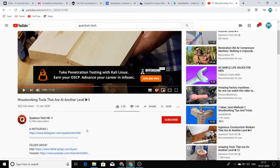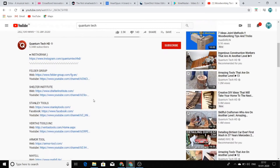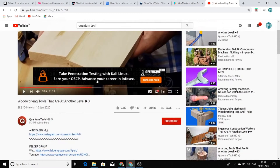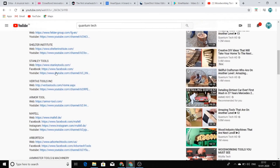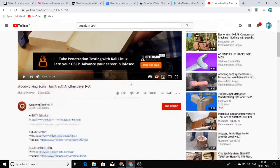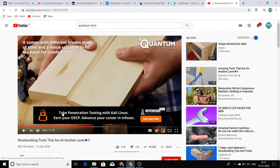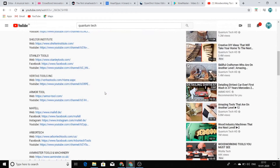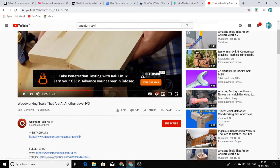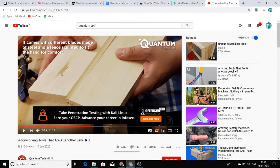What they are doing is going to the websites of these types of machines and downloading videos from those websites. Then they create a compilation combining five to ten videos and give credits to the creators. You can see here they have given credits to all the machine creators, helping them advertise their products to a larger audience. That's why these creators will never give copyright strikes — because Quantum Tech is promoting their product, giving credit, and sending traffic to their website.